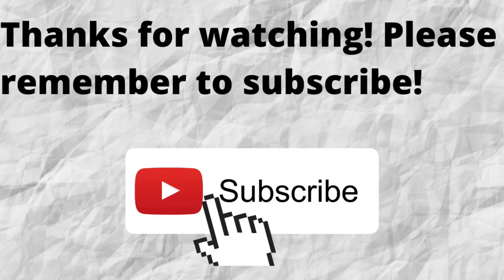Thanks for watching and thanks for listening. Please don't forget to subscribe to my channel if you haven't done so already — just press that subscribe button below this video. That way, when I put out content in the future, you won't miss out on any of it. Please remember to subscribe. As always, I want to thank you for watching and listening. I hope that you have a blessed, wonderful day.